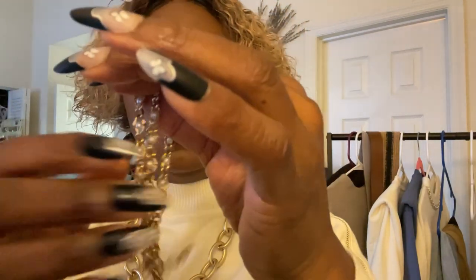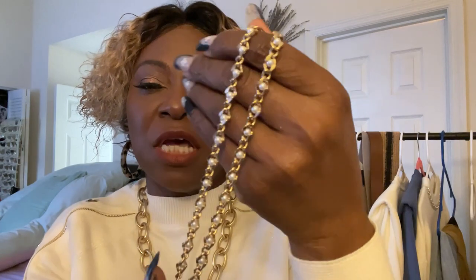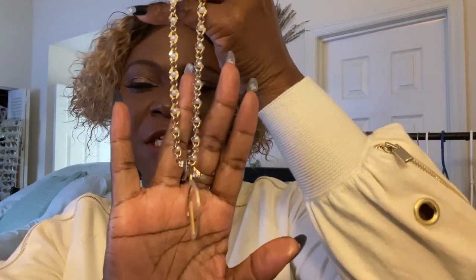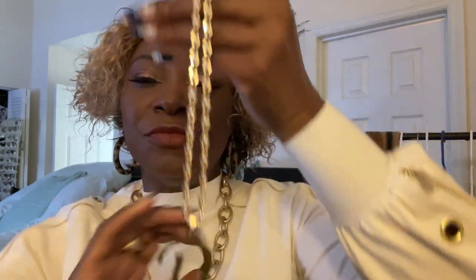The necklace I'm wearing is a very pretty gold-plated one with little pearls intertwined in it. I got it while cruising — I love cruising! I like to buy jewelry on cruises because it lasts a long time. They have a lot of it and you just cut what you want. I had this letter D charm on it — D for my name, Denita.